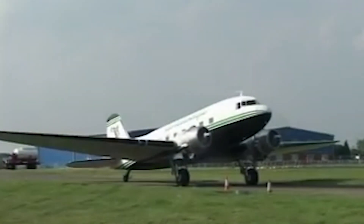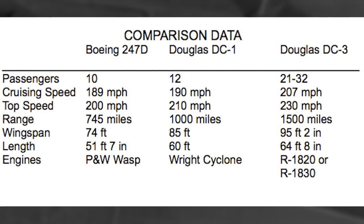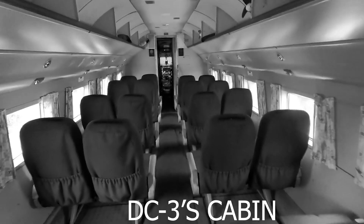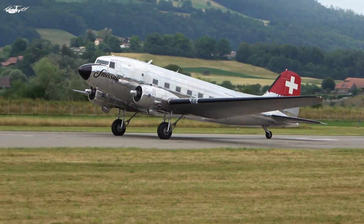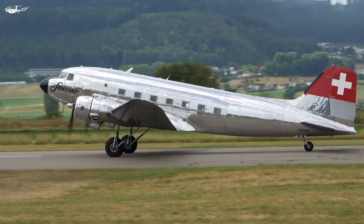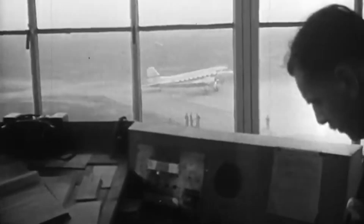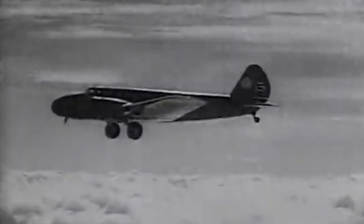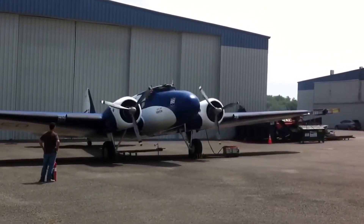The DC-2 could fly faster, further, and carry more passengers than the 247, and it quickly overshadowed the Boeing 247, making it nearly every airline's favorite. By the end of 1934, almost every major US airline had shifted to the DC-2, leaving the Boeing 247 behind. That decision to limit the 247's sales haunted Boeing for years — Boeing didn't reclaim its place in commercial aviation until the release of the Boeing 707.